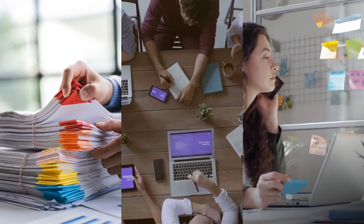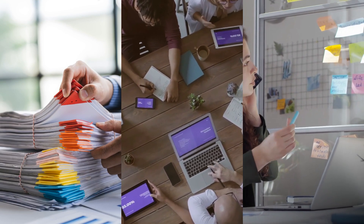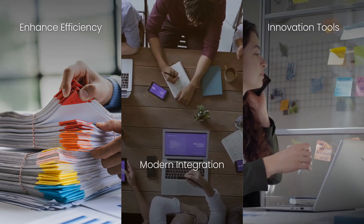A digital dynamo is someone who uses a cutting-edge technology stack that's human-centric, AI-enabled, and fully automated. This approach integrates modern tools to enhance efficiency and innovation in various fields.